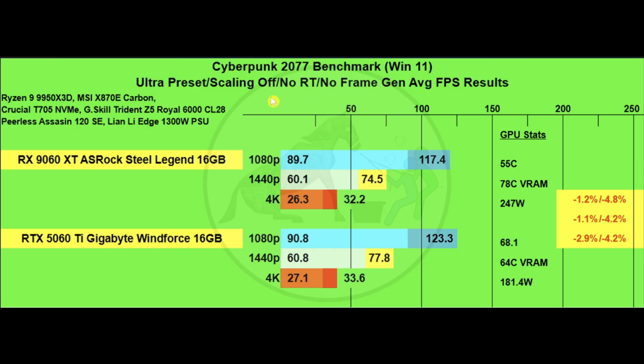The first test is Cyberpunk 2077 on the ultra preset, scaling off, no RT, no frame gen. As you can see, between the two cards at the 1% lows there's not a lot of variance — they're pretty close together. There's not a huge difference between the 9060 XT and the 5060 Ti, about 4 to 5% performance difference.